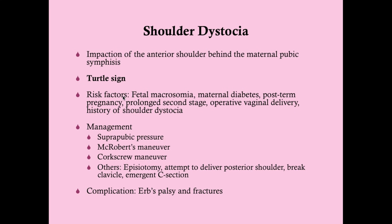Risk factors for shoulder dystocia include anything that makes the baby big: fetal macrosomia, maternal diabetes, and post-term pregnancy. Also prolonged second stage, operative vaginal delivery, history of shoulder dystocia in a prior delivery, and maternal obesity. If mom has given birth to other babies with shoulder dystocia, there's a risk it will happen again.